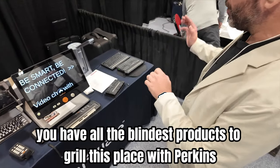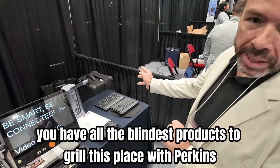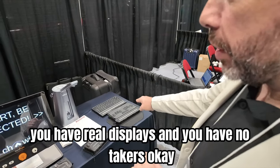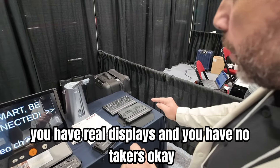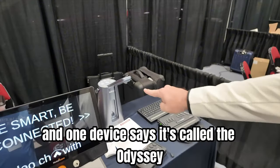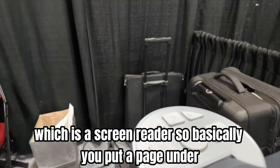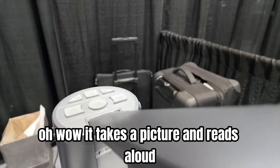On the right side of the table you have all the blindness products — Braille displays with Perkins-style keyboard, Braille displays, note takers. One device there is called the Odyssey, which is a screen reader. Basically you put a page under it, it takes a picture and reads aloud.